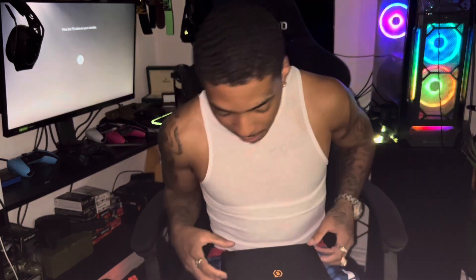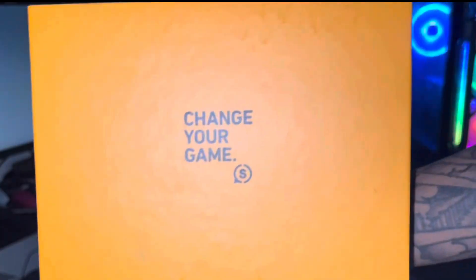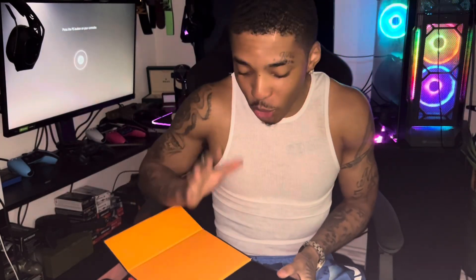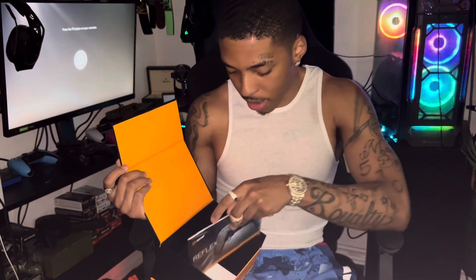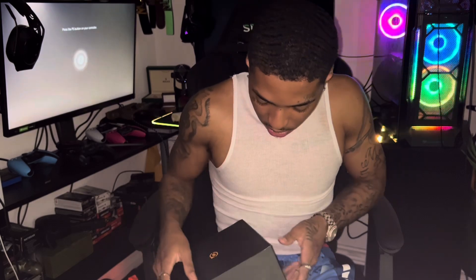We'll get back into the Scuf real quick. Nice luxury box right here, man — 'Change Your Game,' just looking beautiful. I already did a wear and tear on this thing. It comes with a one-year warranty. You might ask how this is the most expensive controller — well, I added everything you could possibly add to it. That's what makes it the most expensive controller.